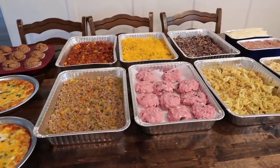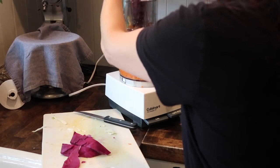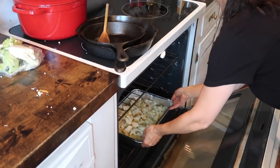So in this video I'm going to share with you 10 freezer meals that I prepped all in one day. It was a lot to do in one day but I am so glad I did it and we are set for this summer.